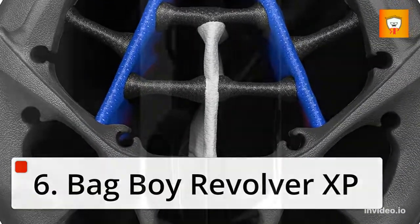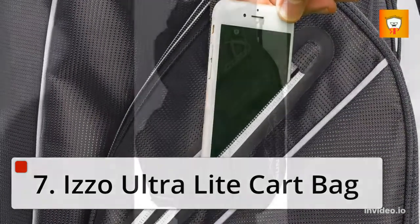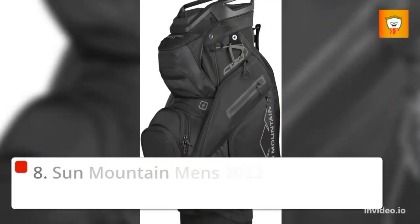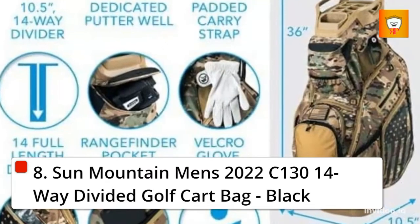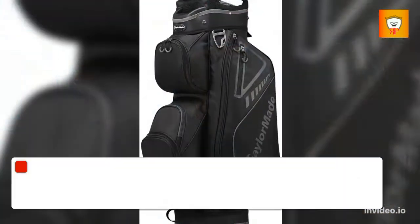6. Bag Boy Revolver XP. 7. Izzo Ultralight Cart Bag. 8. Sun Mountain Men's 2022 C-130 14-way divided golf cart bag, black.